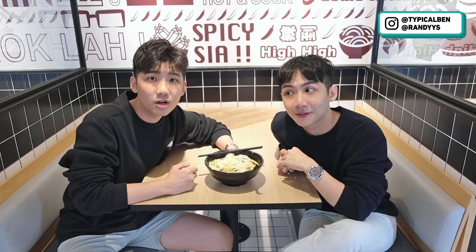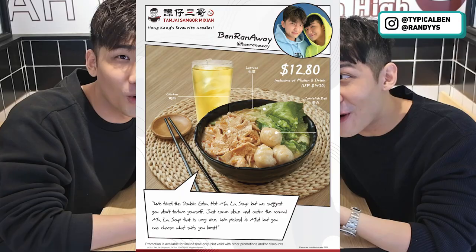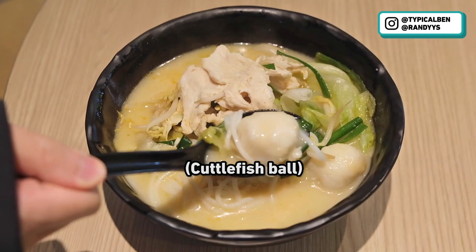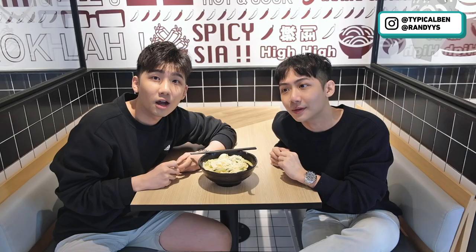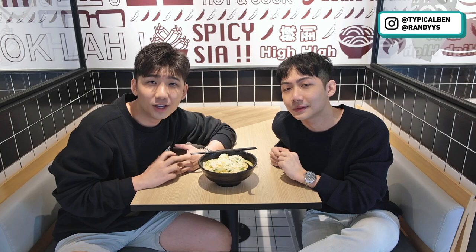So for those who are interested to come down to Tam Jai Sam Ko to try their noodles, if you don't know what to order, we have actually created a bowl for you guys. This is the Ben Ran Away Bowl. We have picked our favourite ingredients and soup base. The toppings consist of chicken, lettuce, and also my favourite cuttlefish ball. The soup base is mala soup and the spicy level is one quarter — but you can choose your spicy level when you order. Go down to any of their outlets to try our Ben Ran Away Bowl and let us know what you think. Thank you for watching. Remember to subscribe and click on the YouTube notification bell so you get notified when we upload new videos. Follow us on Instagram and we'll see you in the next video. Bye!